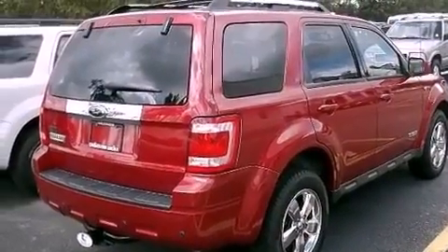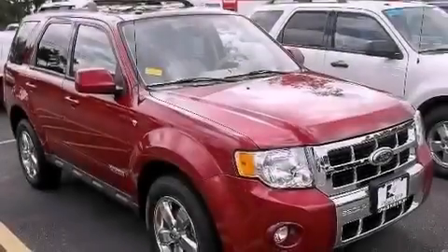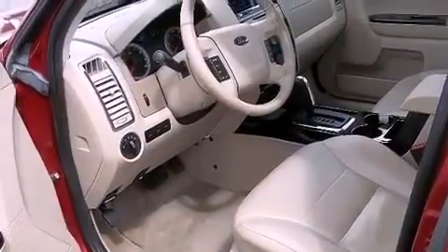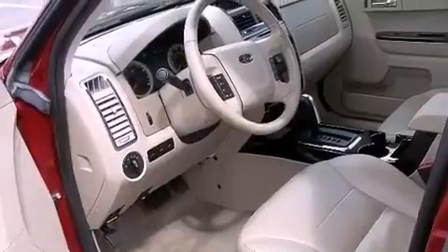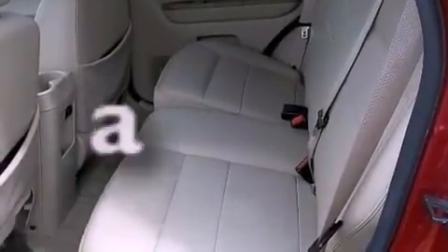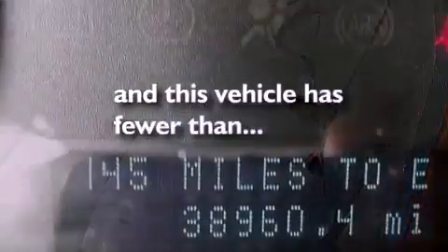Its top features include a power driver's seat, heater vents for rear seat passengers, cruise control, a CD player, leather seats, aluminum wheels, a security system, a low-tire pressure indicator, an auto-dimming rearview mirror, and this vehicle has fewer than 39,000 miles on the odometer.